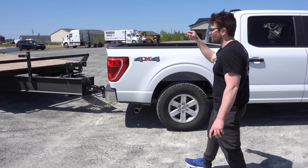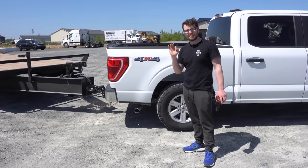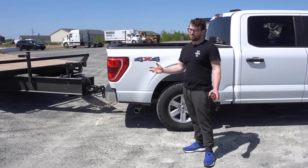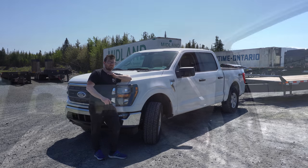We'll see what our tongue weight is once we hit the scale, because we will be weighing this truck and trailer to find out exactly how much the trailer weighs and how much tongue weight we have. Enough chit-chat — let's get this thing on the road. We've got about a 200 kilometer loop with lots of fun little hills, and we'll see what this thing is all about.